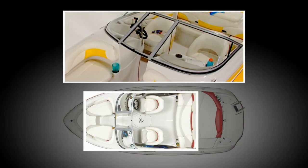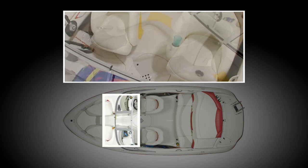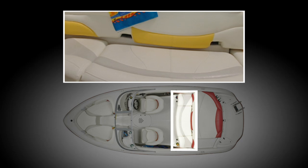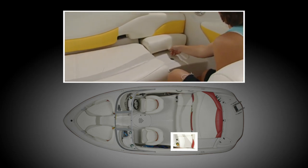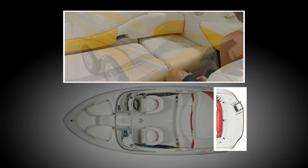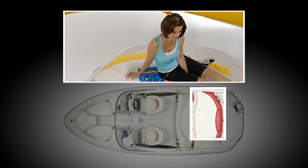Enjoy luxurious seating for nine, including adjustable helm and passenger seats, a spacious bell lounge, and aft cockpit seating with a jump seat that slides back to reveal step-through access to the huge swim platform — the largest in its class — plus a plush sun deck that's wide enough for two.